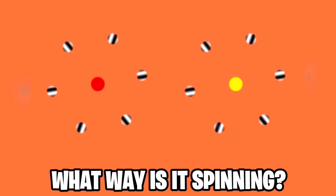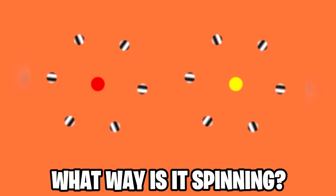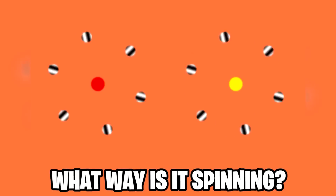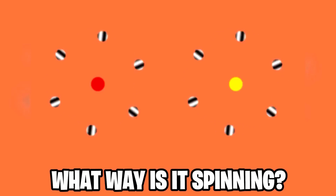We now have these two circles spinning here. This is a really confusing mind trick because we can't figure out which way these circles are actually spinning. If you try to look and see which way one of the circles is spinning, it just switches directions and starts spinning the other way. This is super weird.